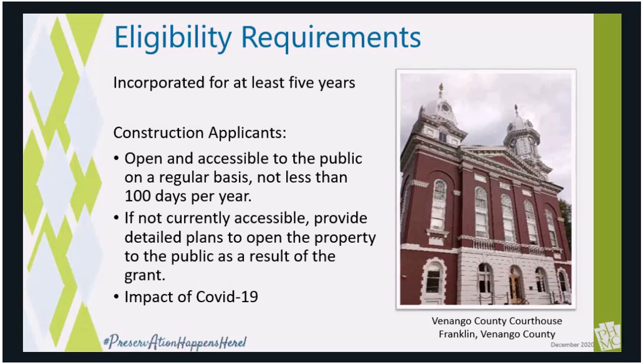For construction applications, properties must be accessible to the public, preferably at least 100 days per year. If it currently isn't, please articulate in your application how this project will improve access to the property, both the building and the grounds. Please note, if you are a museum with limited public access, the grant review panel does consider that when making their recommendations for funding.